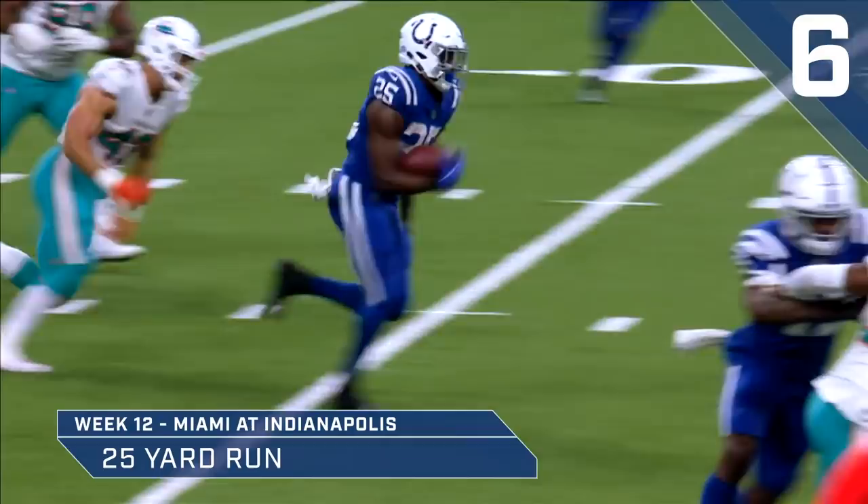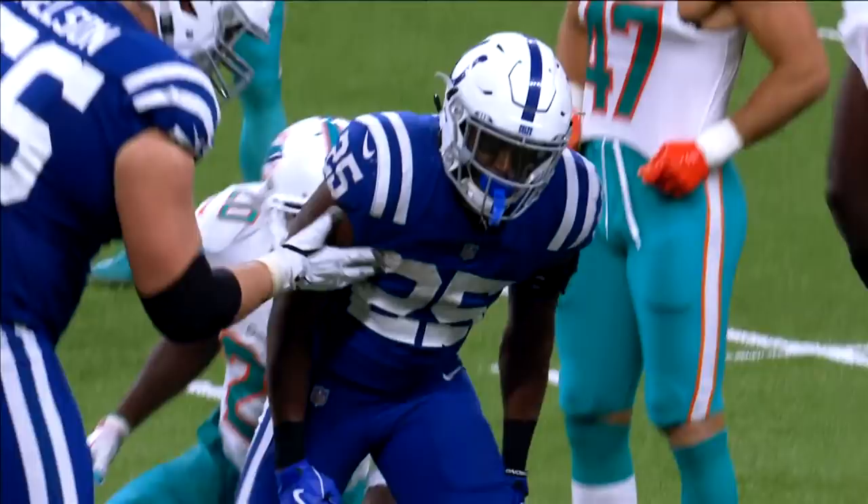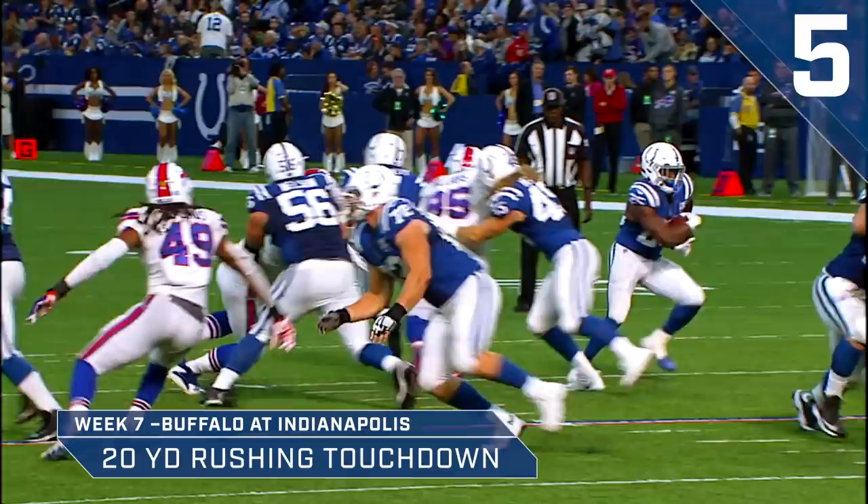Hand off left side to Marlon Mack. And he's gonna go. Touchdown! Marlon Mack! 20 yards away. That's the second rushing touchdown of the season for the Colts, on a handoff from Jacoby Brissett.